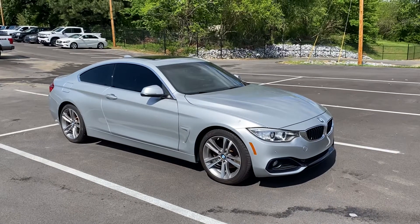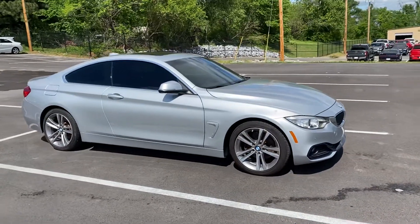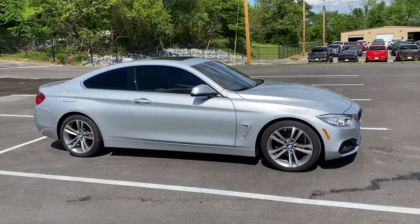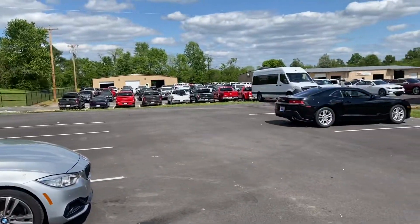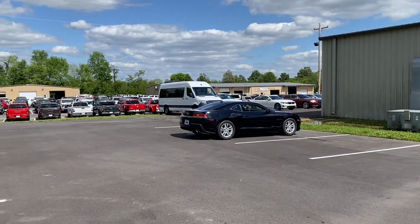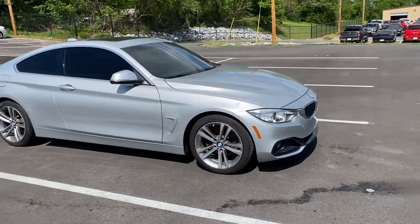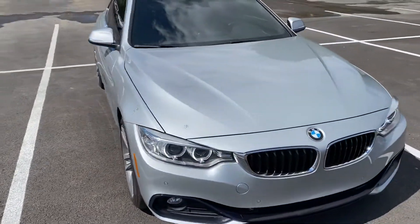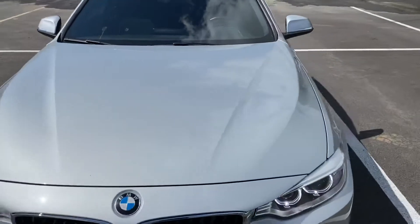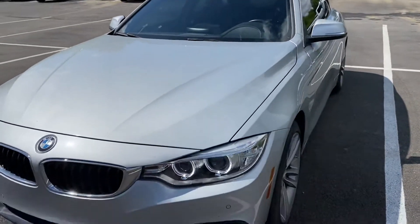Hey, sir. Going to get you a couple of walk-around videos here on the 2017 BMW 430i. Going to show you everything I see outside and then work our way to the inside. I am standing here in front of our service and reconditioning facilities where the car has been serviced and inspected. It does come with a 30-day powertrain warranty from us and also qualifies for several warranty extensions that we'll talk more about.